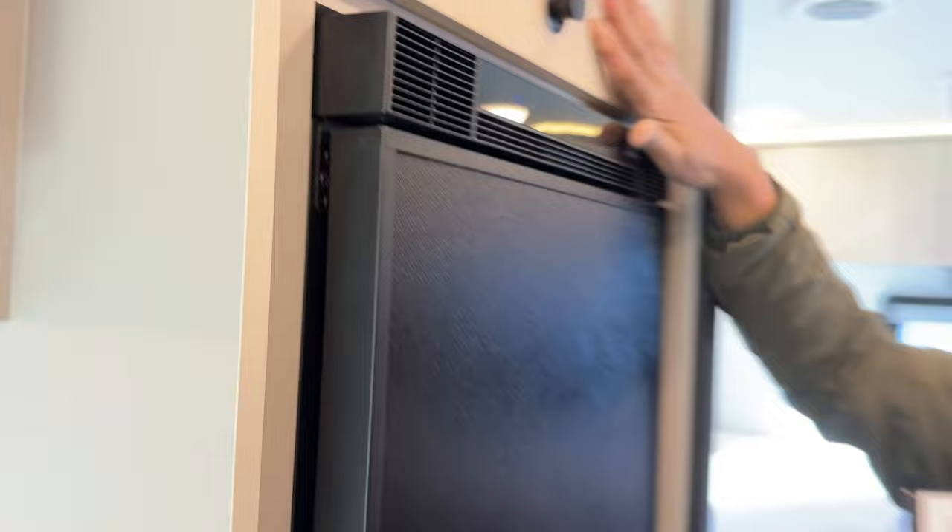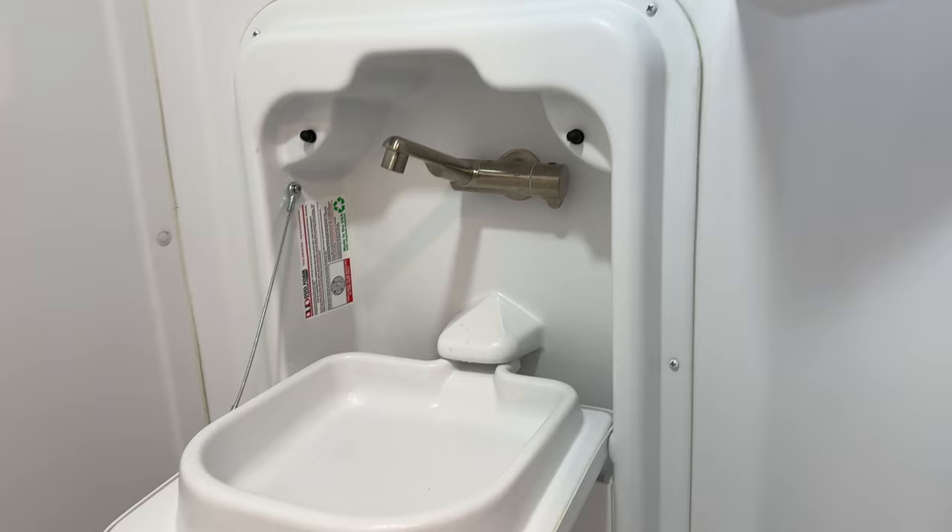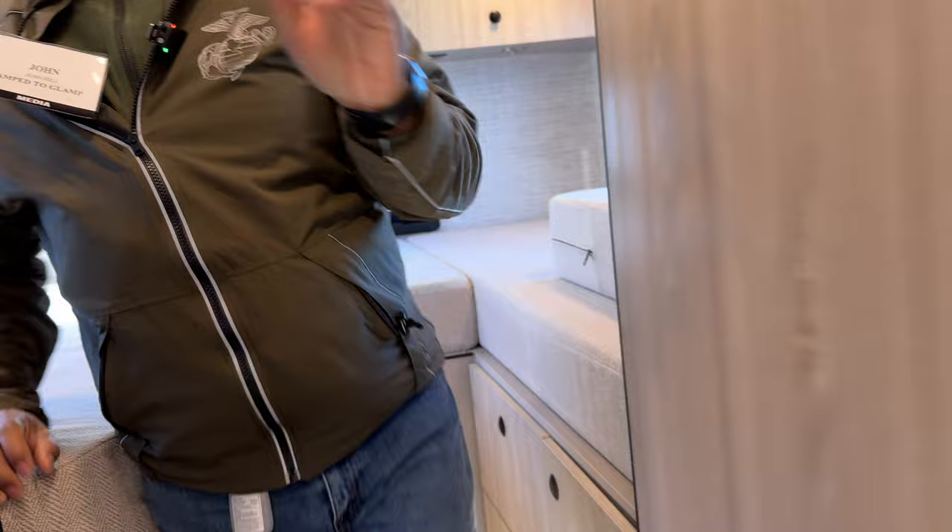Now let's step into the bathroom. As expected, this has a wet bath. You have this pull curtain here, which locks. Here is your shower — pretty much what you expect in a wet bath. A pull-down cabinet for your sink, and there's your cassette toilet. It's notable that it's either the bathroom door or your bedroom door.